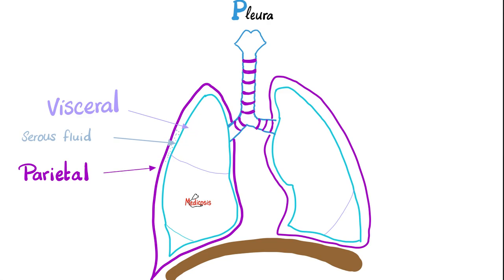Between the visceral layer and the parietal layer, we have a very thin layer of serous, transcellular, watery fluid to lubricate the movement of your lungs and chest wall and decrease friction. But if you have a disease like inflammation of the pleura — say pleurisy — the membranes are inflamed, friction will go up, and you will hear a friction rub.